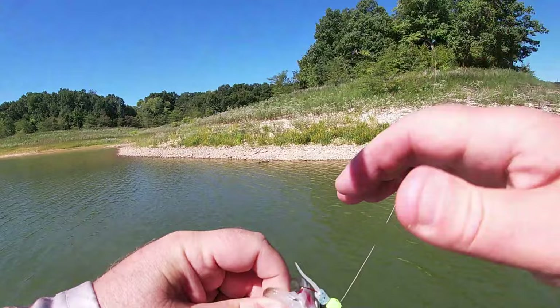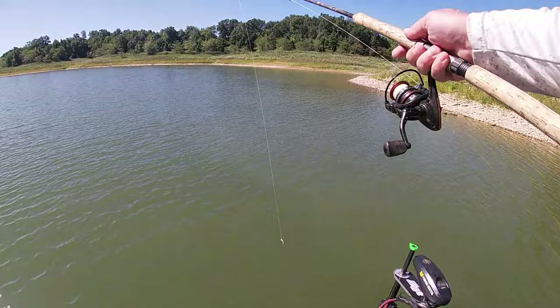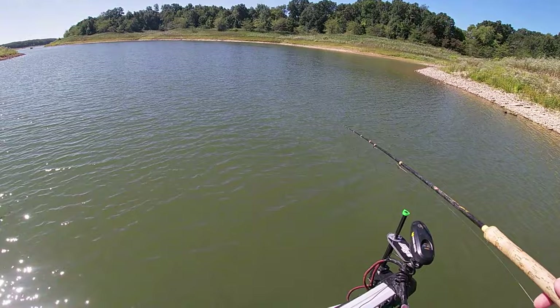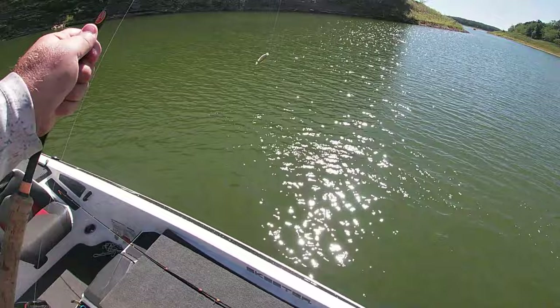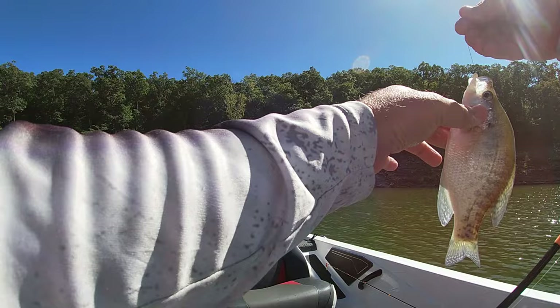There's another one — another small one. There they are right there. There's another one — they're shallow.